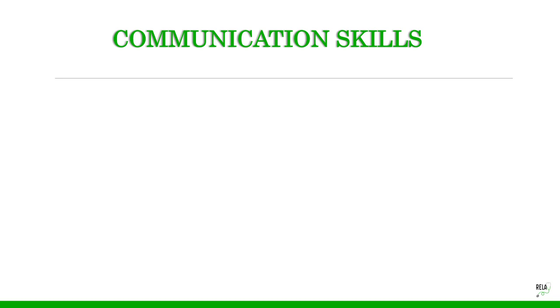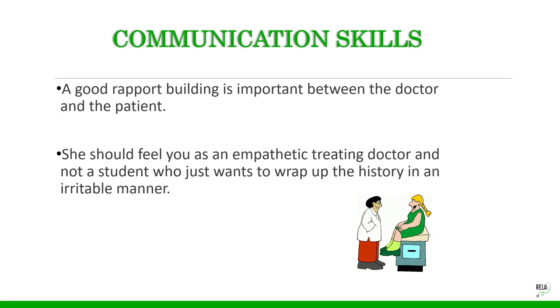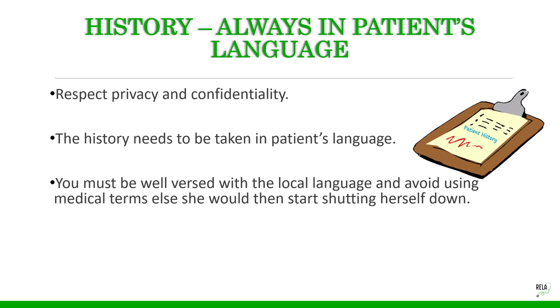Communication skills build the foundation of good history taking. Good rapport between patient and doctor is very important — she should feel you are an empathetic treating doctor, not a student rushing to finish exams. Always take history in the patient's local language, respect her privacy and confidentiality, and avoid using medical terms so she does not shut herself down.